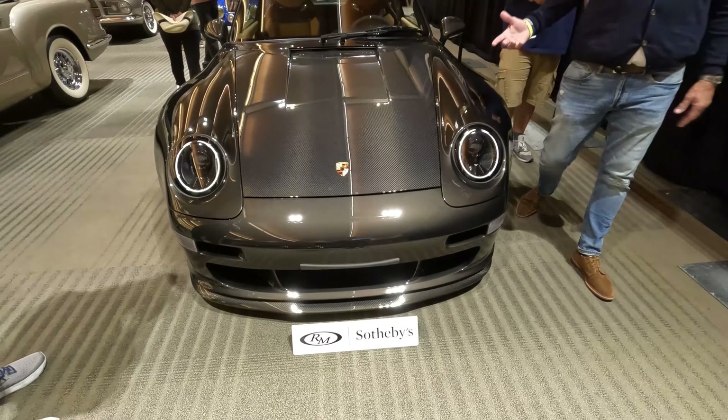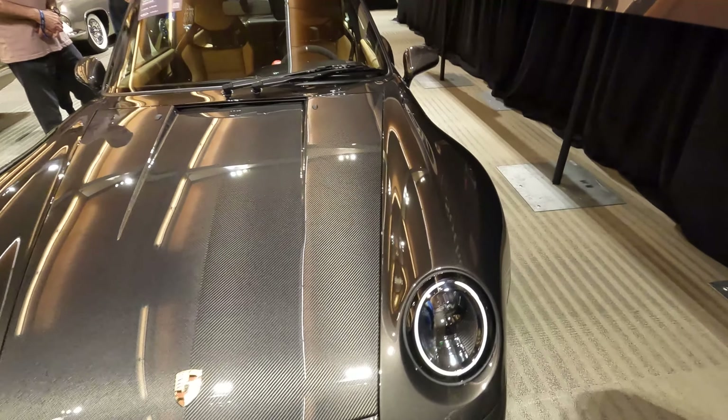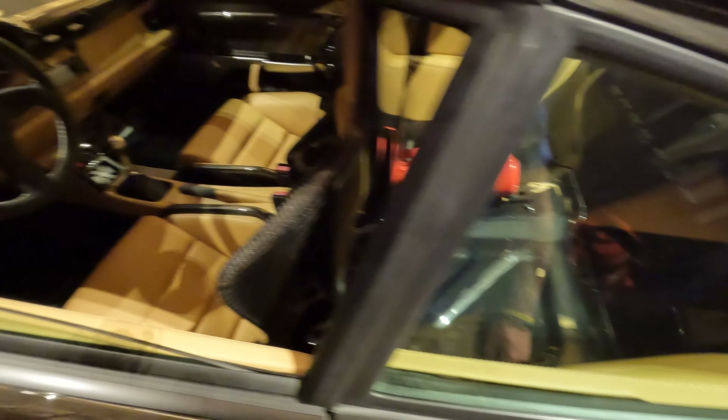I don't know man, this looks pretty sick. It is — it's just different. Wow, look at that — that's carbon. All right, that was RM Sotheby's.